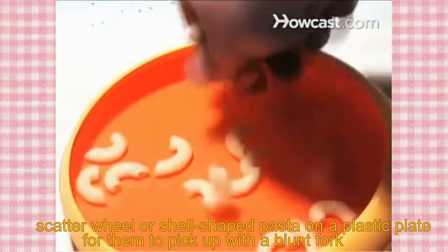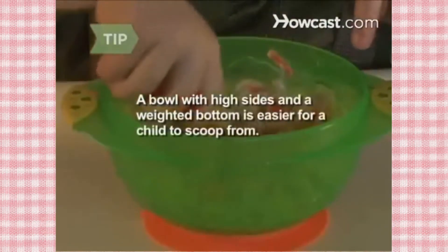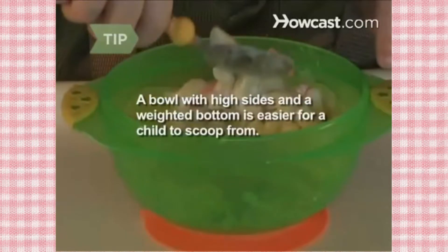Gather wheel- or shell-shaped cooked pasta on a plastic plate for them to pick up with a blunt fork. A bowl with high sides and a weighted bottom is easier for a child to scoop food from and will stay put while they're trying.